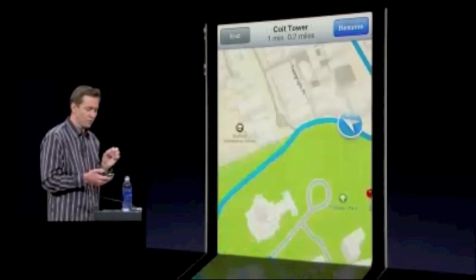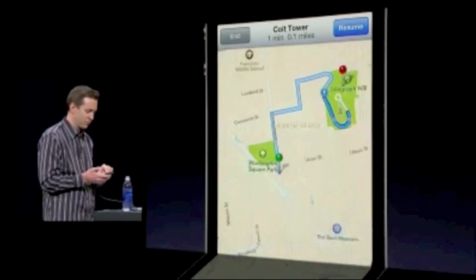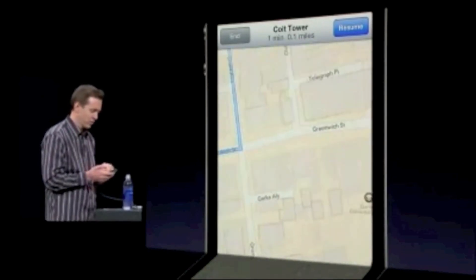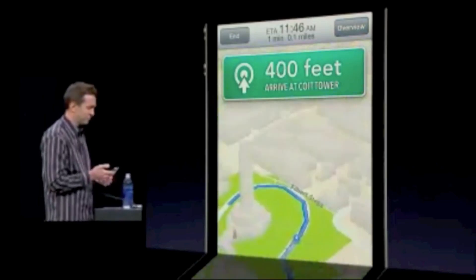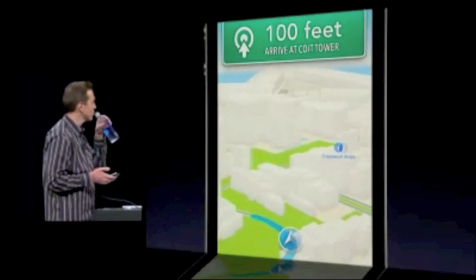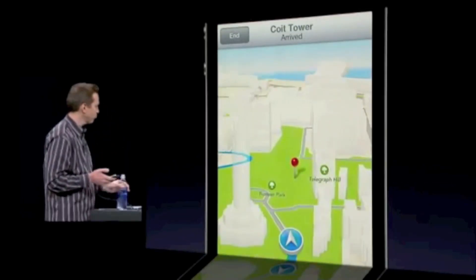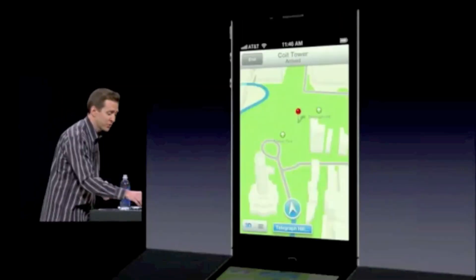I can also just tap on Overview, which allows me to zoom out. I can see any part of the route at any time. Zoom in over here, pan around. Or at any point, just tap to resume. You see it coming around Telegraph Hill here. Arrived at Coit Tower. And that is Turn-by-Turn Directions.